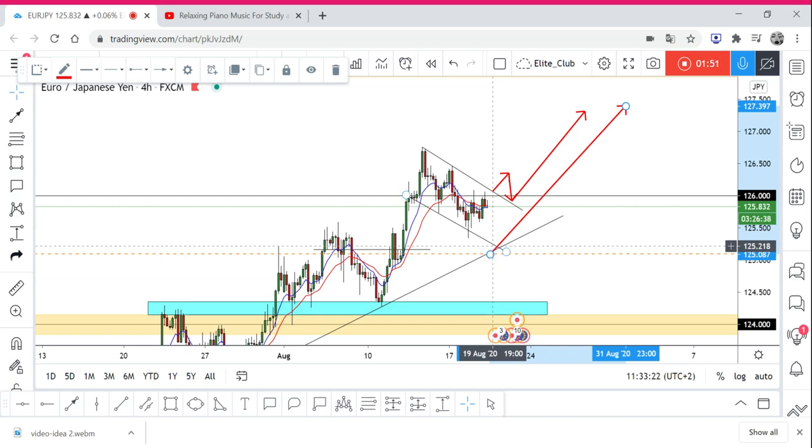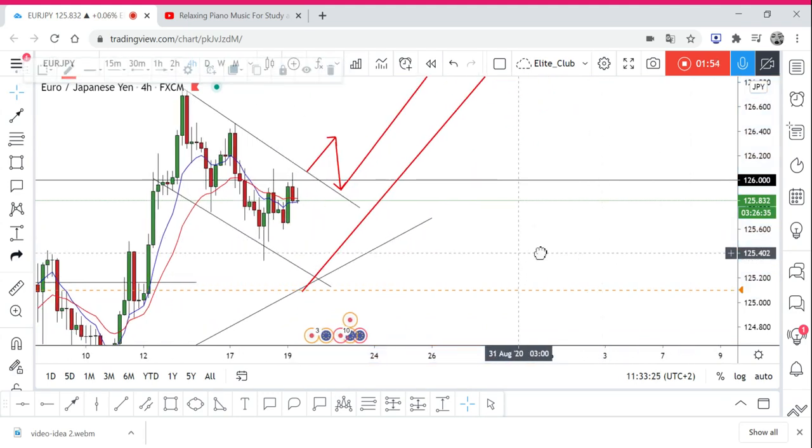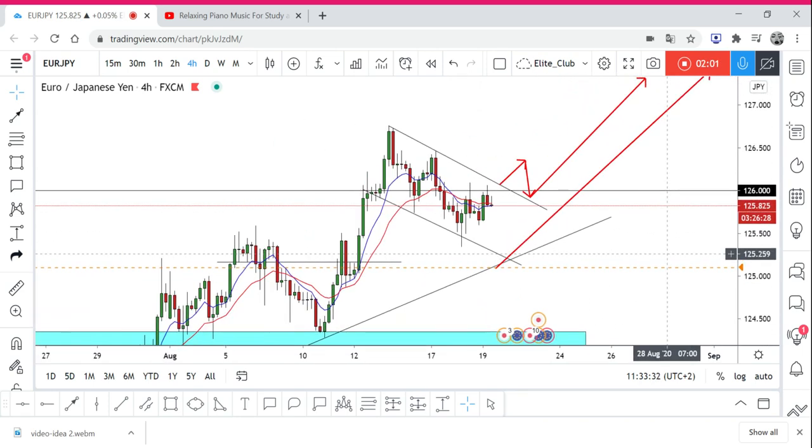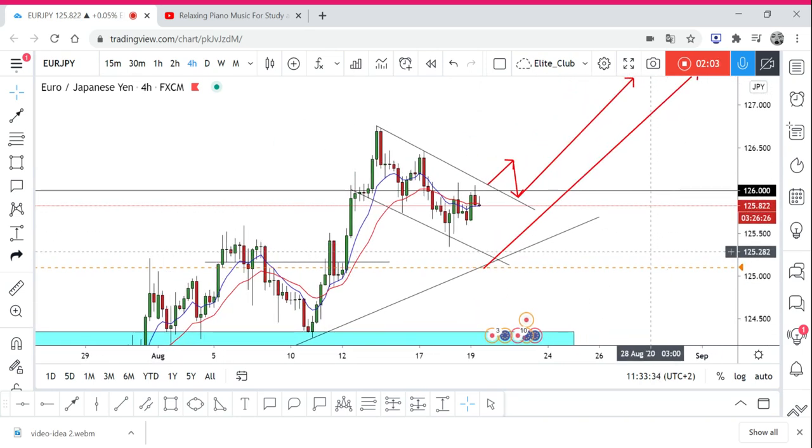We're going to wait and see, and if we get any price action candlesticks — such as a great hammer candlestick — it would be great to enter a buy trade. I will update you guys if I have time. Sometimes I don't have time to enter the trade and record the video at the same time, so if I do, I promise I'll record the video and tell you which candlestick I used and exactly why I entered, so I can give you a good entry reason and you can learn how to enter trades.